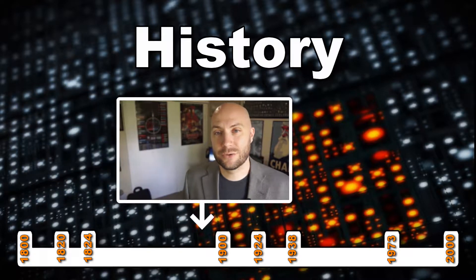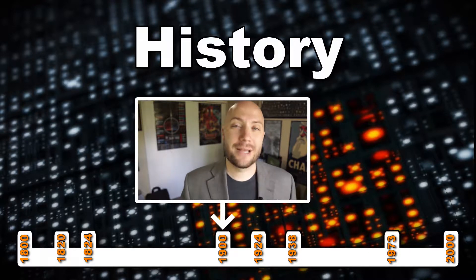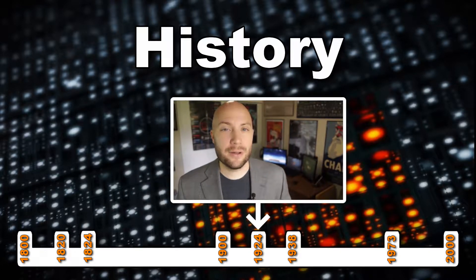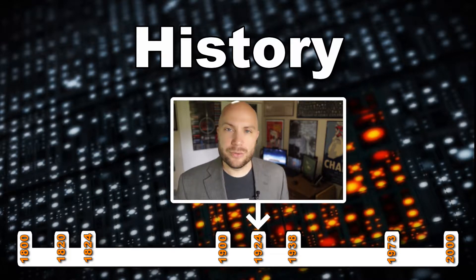Developments began in the early 1900s with discoveries in nuclear magnetic resonance, the precursor to today's MRI. And it was around that time that scientists had just begun to unlock the internal structure of the atom. Then, in 1924, Wolfgang Pauli demonstrated the magnetic properties of the atom's nucleus, which would become the basis for nuclear magnetic resonance.